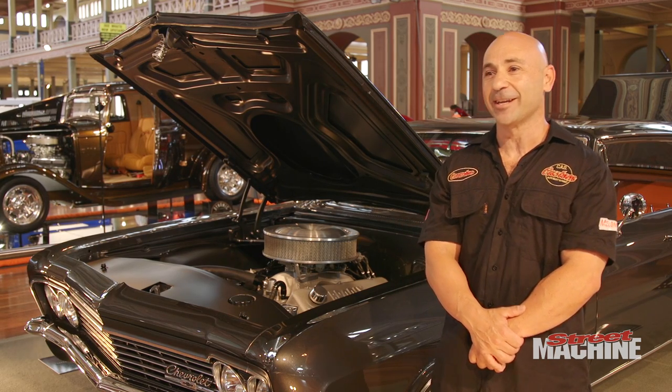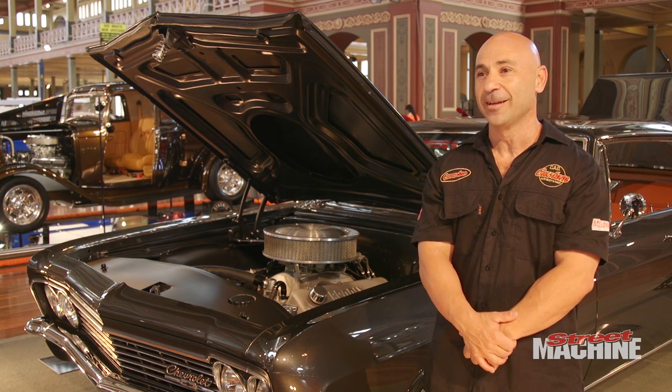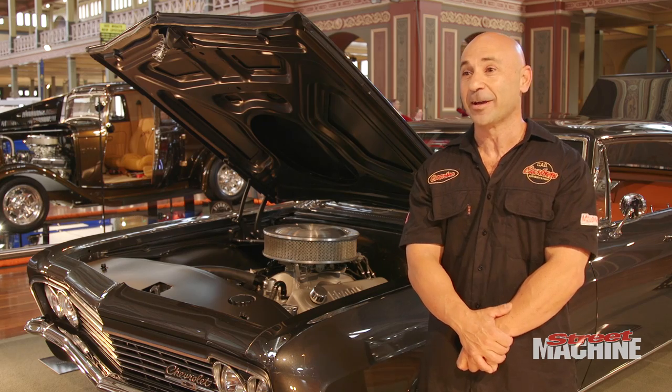G'day, Carmine Dean Maria from CAD Custom. We're in Melbourne, Tullamarine, and we've got a custom hot rod and resto shop.